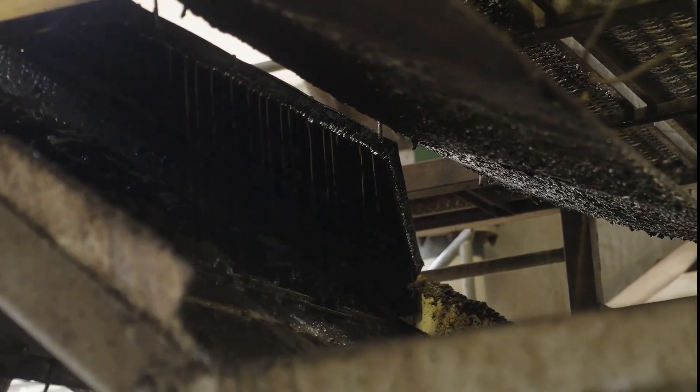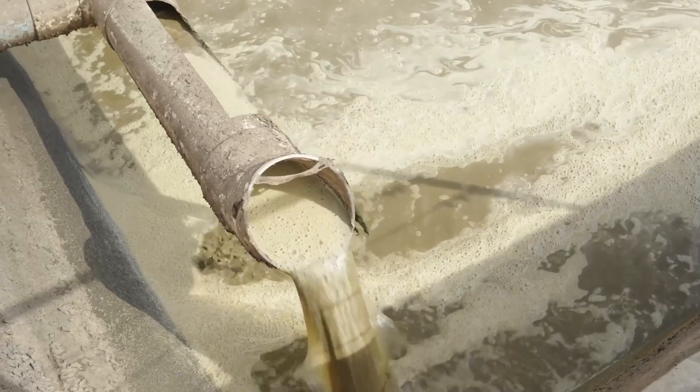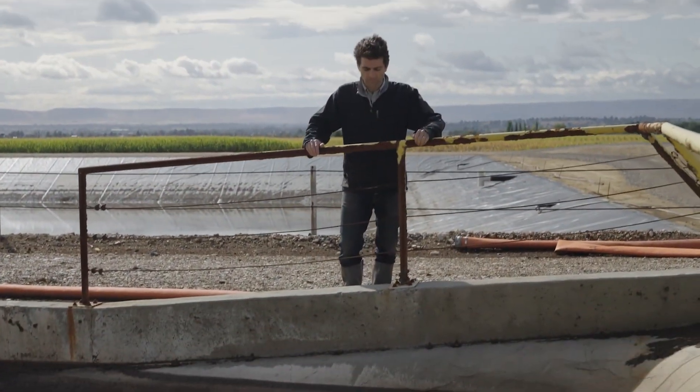It's really separated out a lot more — it's taking the fines out of it, and that's why the system requires polymer to operate. This water right here is so clean at this point that you can actually just use it for irrigation for the fields.